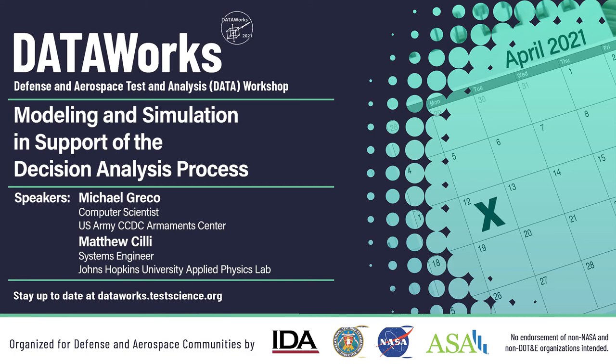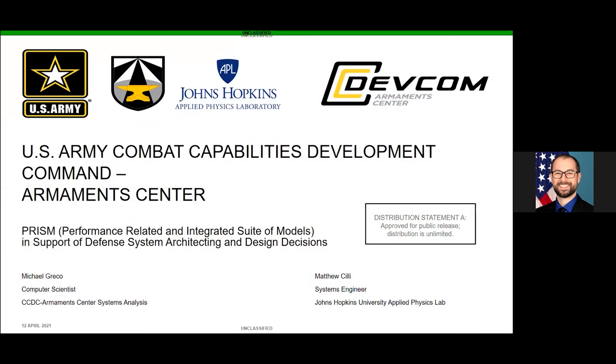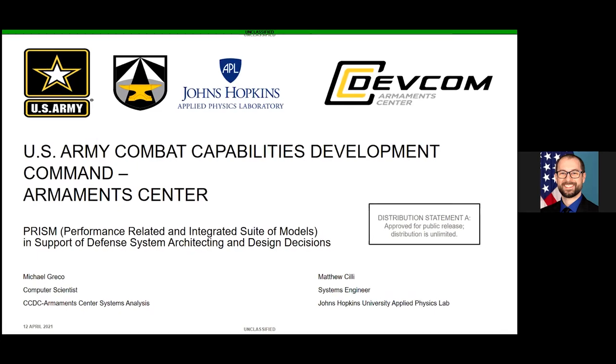Good morning, everyone. My name is Michael Greco. I'm a computer scientist working at System Analysis for U.S. Army DevCom Armament Center, located at Picatinny Arsenal, New Jersey. I'm the lead developer for a modeling and simulation tool that aids in the decision analytics of weapons systems called PRISM, which I'll be talking about today.